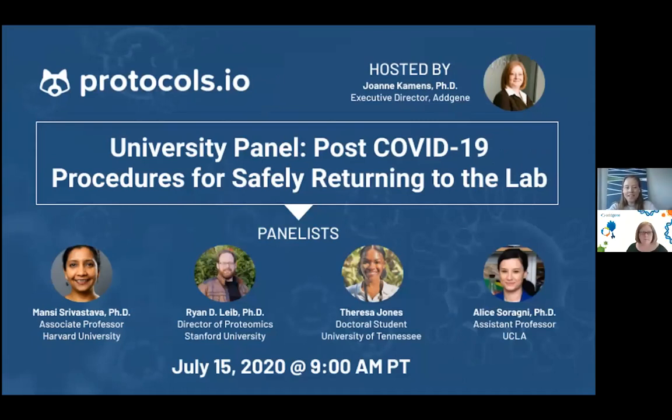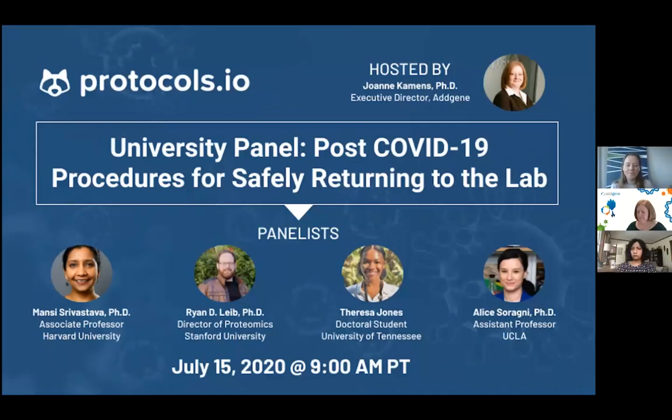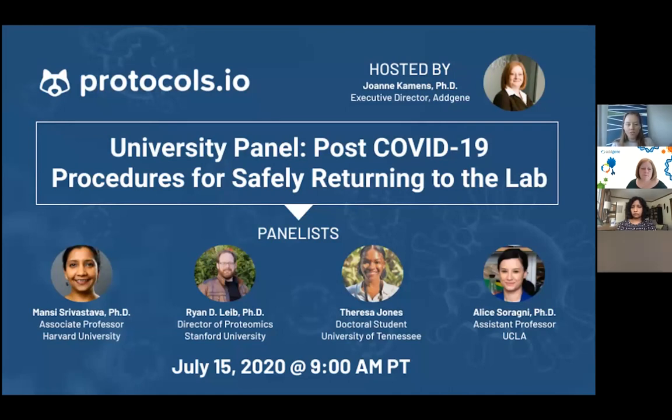Welcome everybody to today's webinar. I just wanted to quickly go over some general things before we get started. Just one note: we're recording this webinar, so please be aware of that if you're asking questions. We will circulate the recording afterwards, so if you registered you'll receive a recording to your inbox.